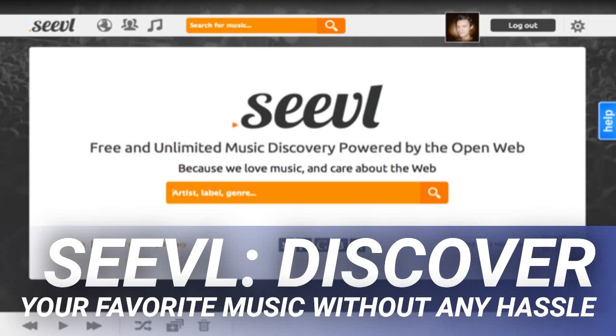Siebel — discover your favorite music without any hassle. Music is an inseparable part of our lives. It's everywhere and we love it. But sometimes, discovering your favorite music can be a bit of a drag when you don't exactly know what you are looking for.